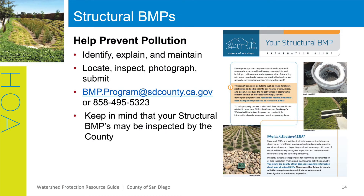You may be asking yourself, what is a structural BMP? Structural BMPs are facilities that help to prevent pollutants in stormwater runoff from leaving a developed property, entering our storm drains, and impacting our local waterways. All types of structural BMPs require regular inspection and maintenance to ensure that they are operating efficiently. Some residents may have these on their property, but you may also have these in common areas. Our structural BMP flyer can help explain structural BMPs, help identify the structural BMP type, and explain how it needs to be maintained. It is important to remember that property owners are responsible for maintenance activities and annually submitting documentation. These flyers will help you and your residents comply with that requirement.